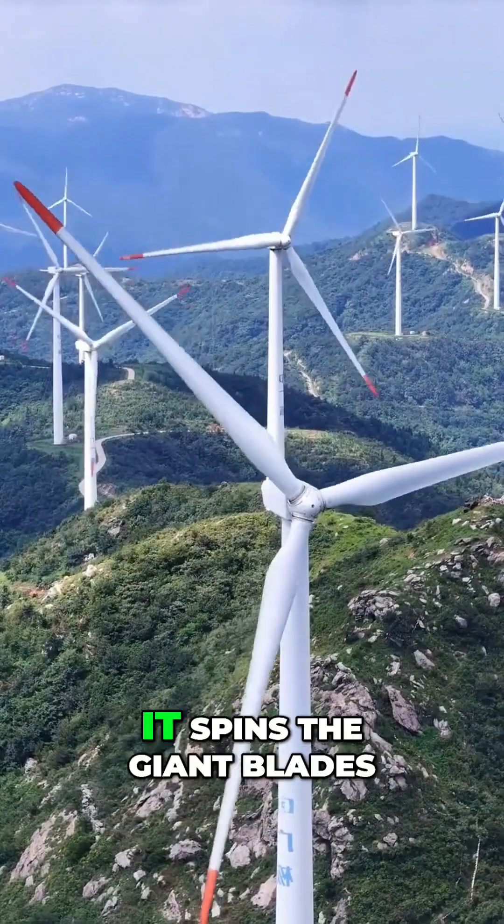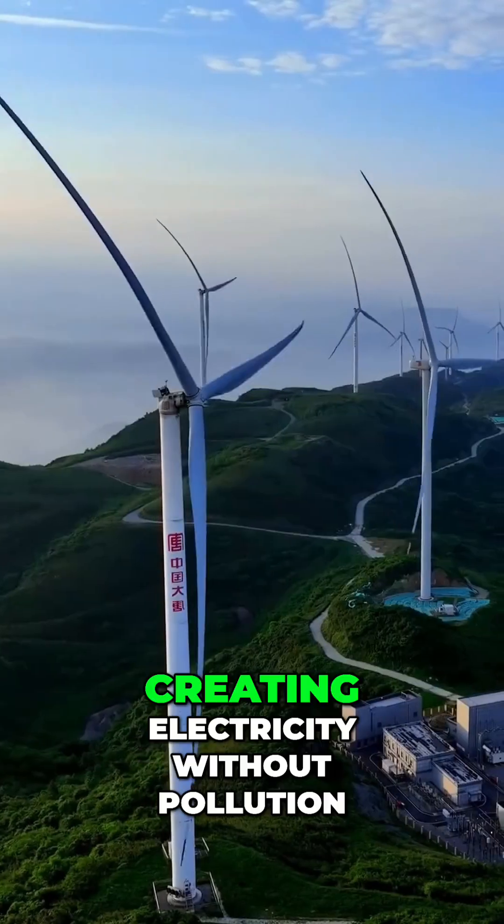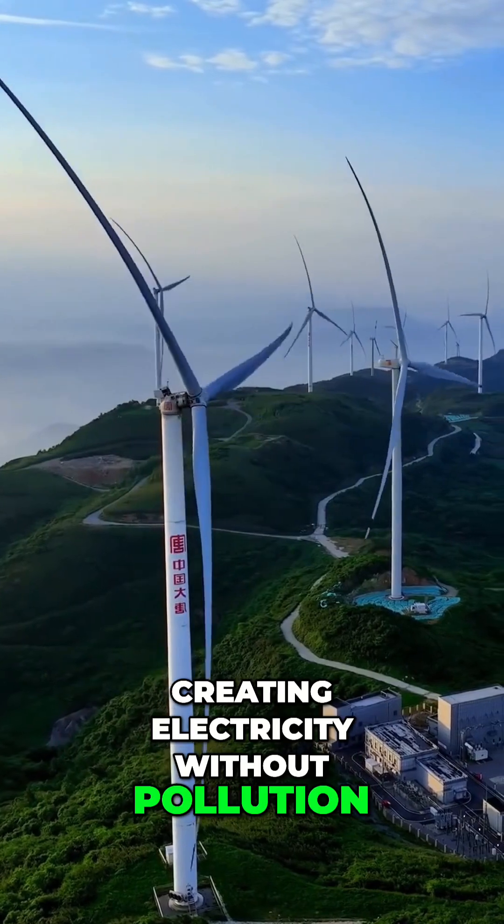When the wind blows, it spins the giant blades, which activate a generator at the top of the tower, creating electricity without pollution or noise.